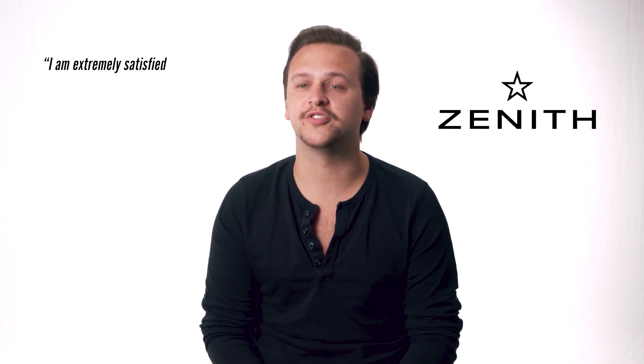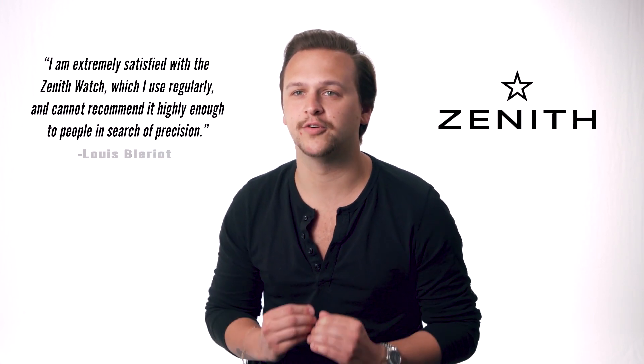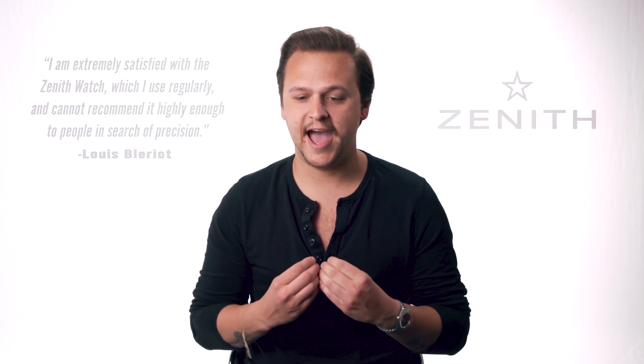From there, the pilot's watch was seen as a tool of necessity. In 1909, Louis Blériot became the first person to fly across the English Channel — no small feat. At the time, he was wearing a Zenith, with which he was extremely satisfied, and highly recommended it to anyone with a need for precision. This watch had classic aspects of what we think of as a pilot's watch today: long, exaggerated hands, big Arabic markers on the dial, and most importantly, a huge crown — so pilots could operate, adjust, and wind it with a gloved hand. The Cartier was the first watch for a pilot; the Zenith is the first pilot's watch.